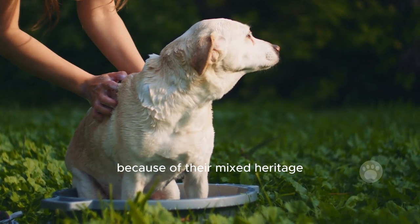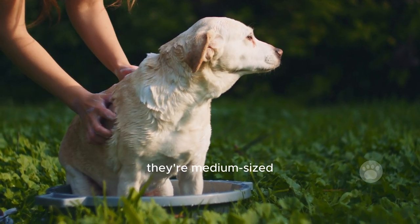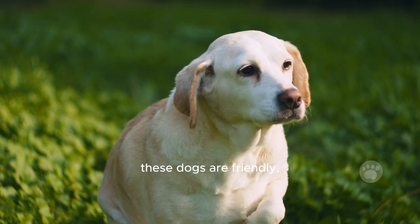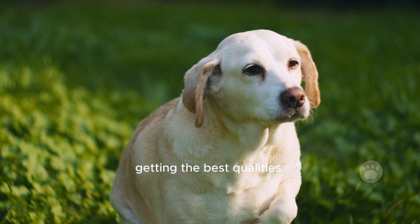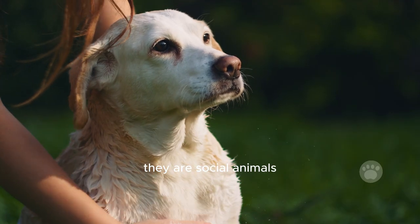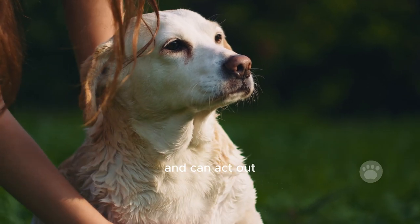Their appearance varies because of their mixed heritage, but generally they're medium-sized with a short coat that comes in different colors. These dogs are friendly, curious, and playful, getting the best qualities from their Lab and Beagle parents. Remember that they are social animals that need attention and can act out if they feel lonely.